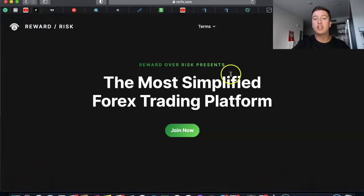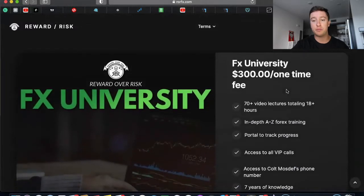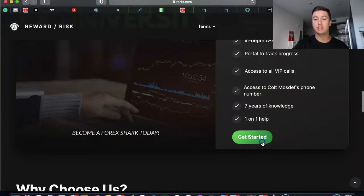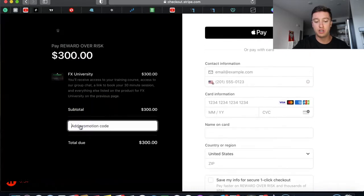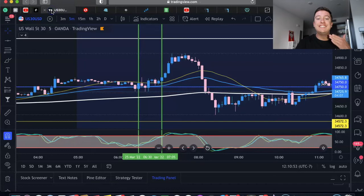Before we do that, I want to let you guys know that my program is still on a massive discount. If you want to get involved, go to rrfx.com, scroll down, and sign up for my main program FX University. It's normally $300 but if you go to promo code and type in FX1 it gives you 15% off, so it's only $255.